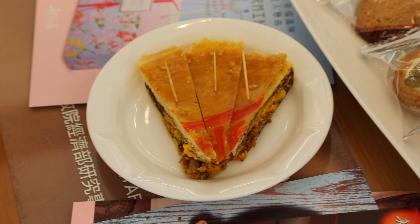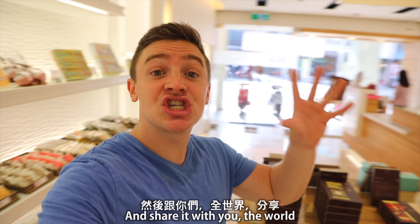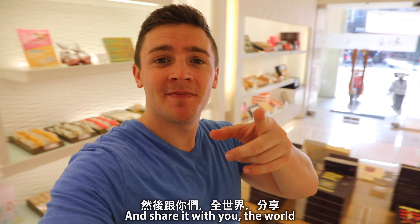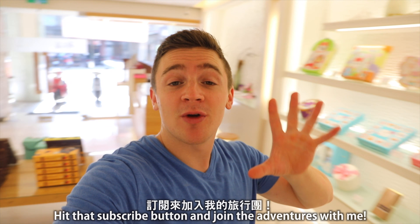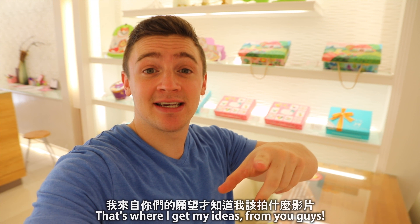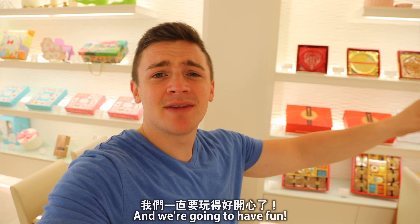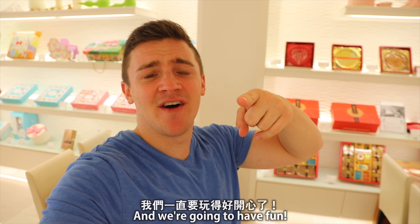Well, thanks for watching the video. The thing I love to do the most is dig deep inside the culture of Taiwan, inside the culture of Asia, and share it with you, the world. Make sure you follow the rest of my adventures here in Taiwan — hit that subscribe button and join the adventures with me. If there's anything else you want to see, put it in the comments down below. That's where I get my ideas, from you guys. So remember — Taiwan's awesome, Shibing's awesome. Everyone have fun. Until next time, I'll see you in Taiwan. Bye-bye!